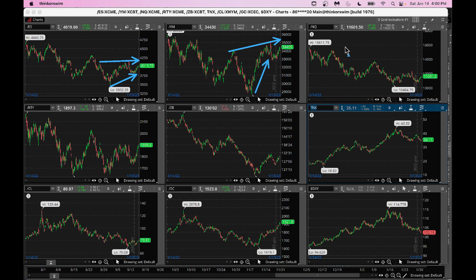NASDAQ is the weaker of the indices but is also trying to go higher. We need to be careful because there are a lot of NASDAQ stocks where revenue estimates may have to come down, which will put pressure on some of those names. Small Cap 2000 is also going higher, but the rally is going too fast and there's a nice resistance level to watch.